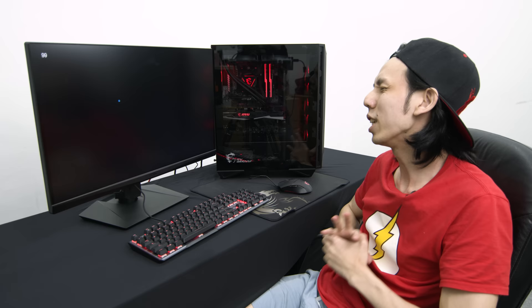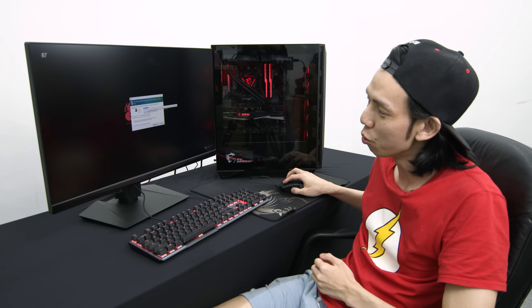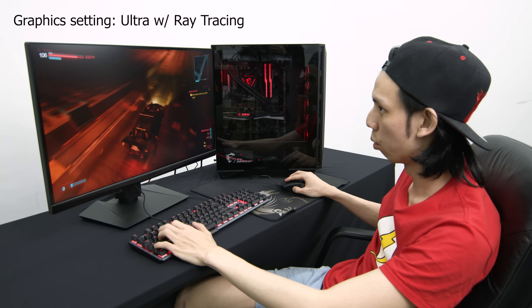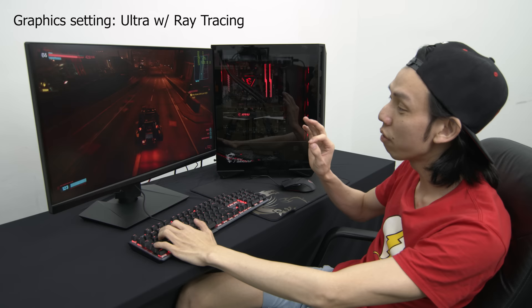Let's try something more taxing — Cyberpunk. Especially with their big update, hoping it will be more optimized. I predict at 1440p I might need to go to medium settings with no ray tracing to get 60 frames per second. With ray tracing on and ultra settings, you get 17 frames per second — that's close to slideshow already.